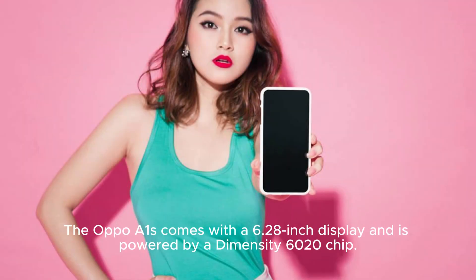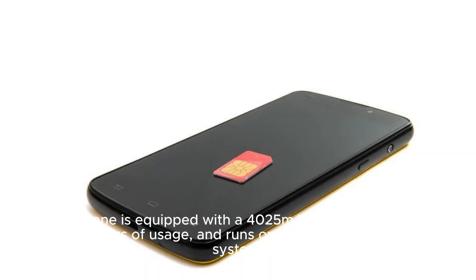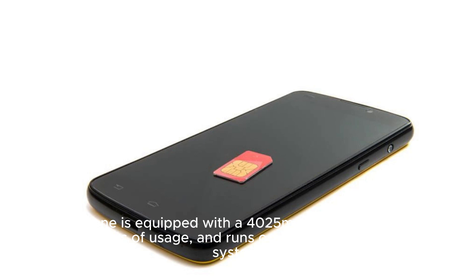The Oppo A1S comes with a 6.28-inch display and is powered by a Dimensity 6020 chip. It boasts an impressive 32MP front camera for stunning selfies and a dual rear camera setup for capturing amazing shots. The phone is equipped with a 4025 mAh battery, ensuring long hours of usage, and runs on Android 13 operating system.